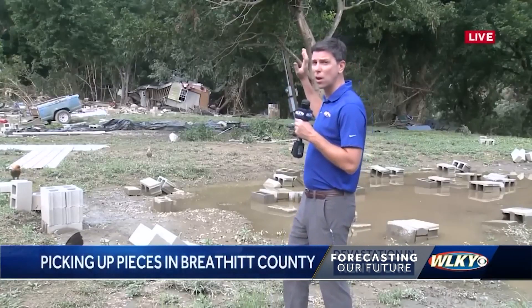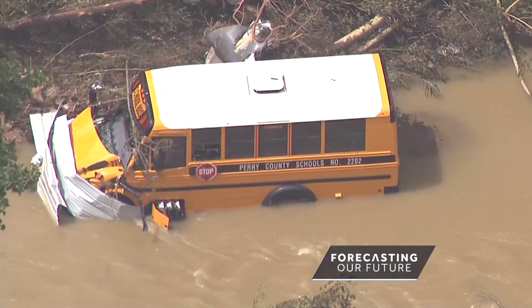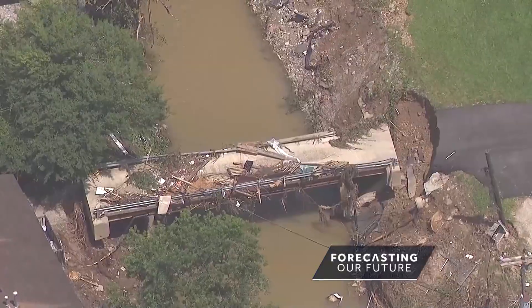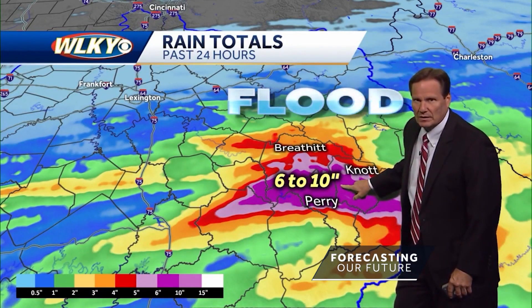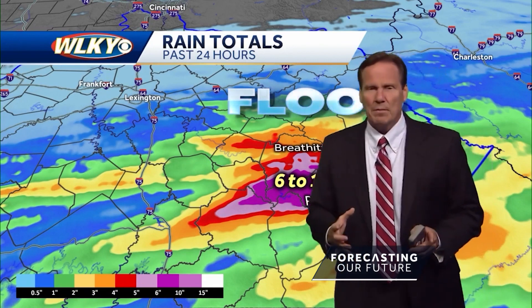Flash flooding — just as powerful as any tornado or hurricane. In eastern Kentucky in late July, the catastrophic damage was staggering. "The house just picked up and turned sideways and just floated into the trees and was demolished." Six to ten inches of rain fell over a short period of time.